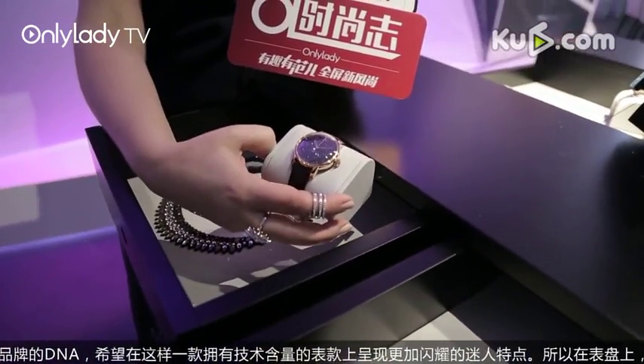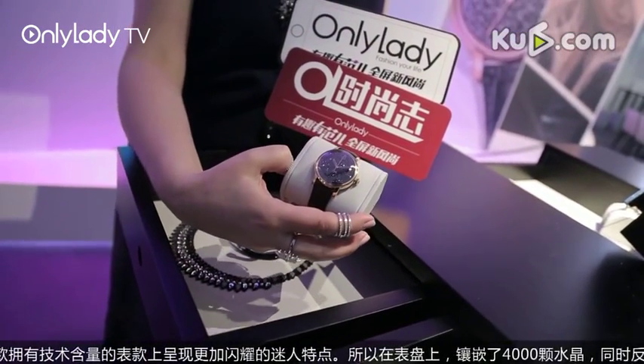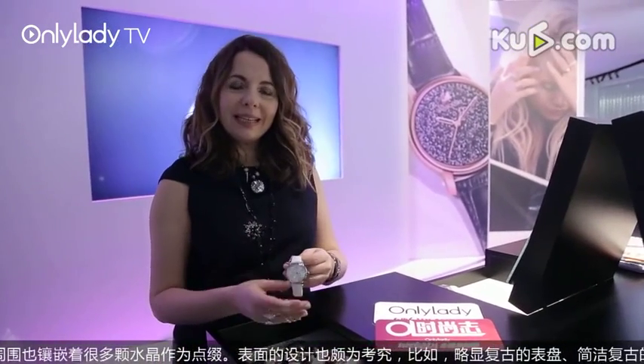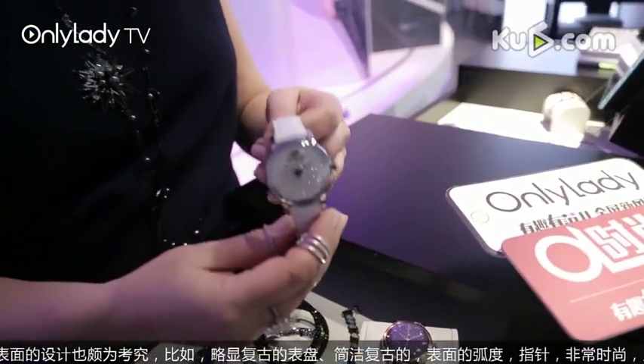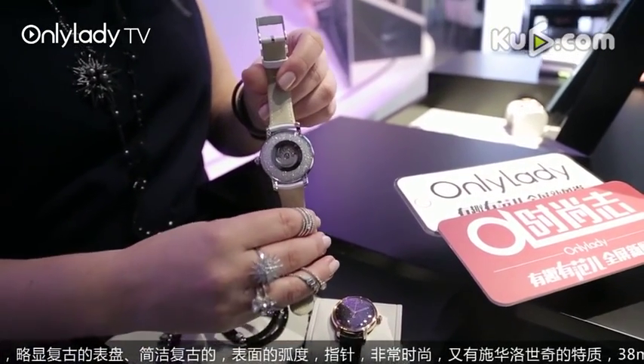It comes in two different variations. The idea was to get transparency from both sides, so that we can see the crystal and so that we can see the movement. It's sleek, it's modern, yet it has a kind of forties retro touch, and it's so easy to wear. From a design point of view, we wanted to see the crystal in the front, but also from the back, as well as the movement.